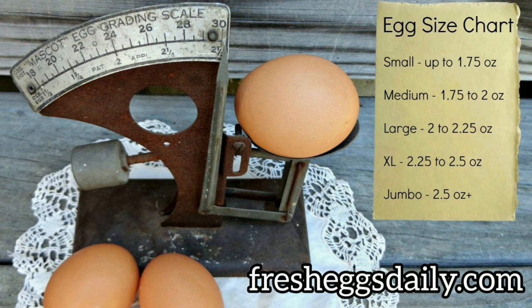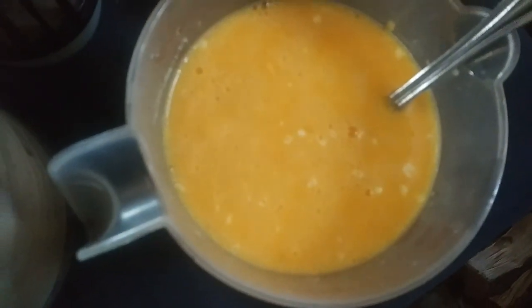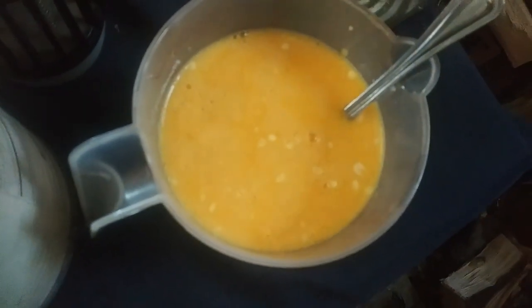I definitely got some jumbo eggs and extra large eggs — it's a beautiful thing! I've stirred this up a little bit — I need to stir some more. There's non-fat dry milk in there with some water, it needs to be beat up a little bit more.